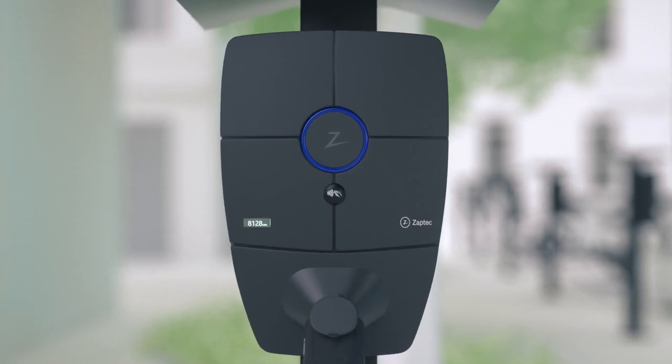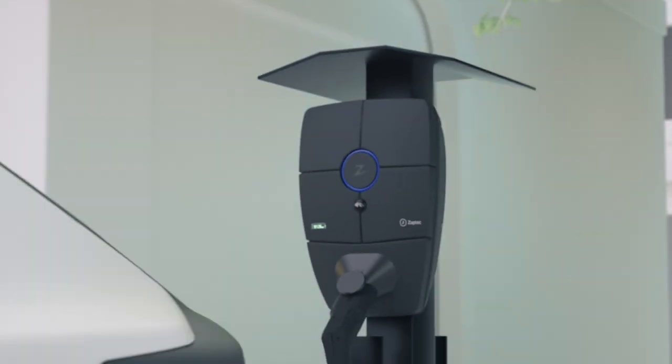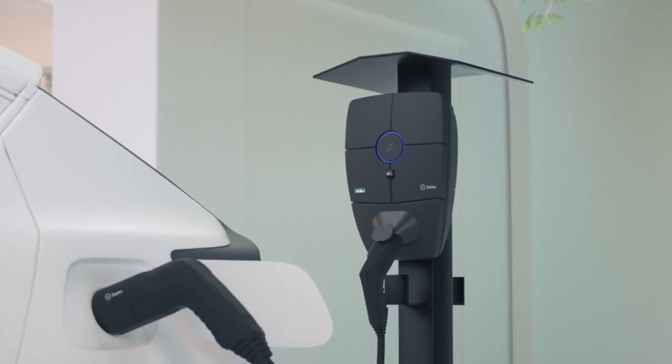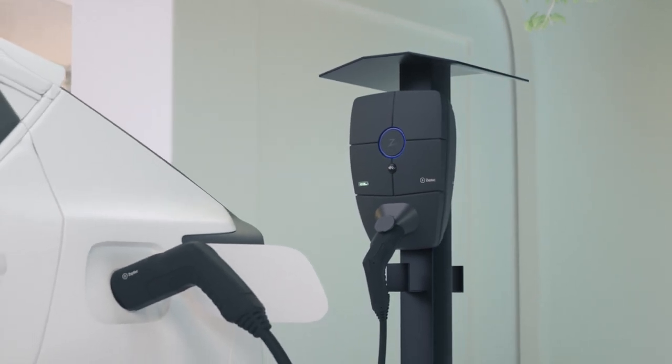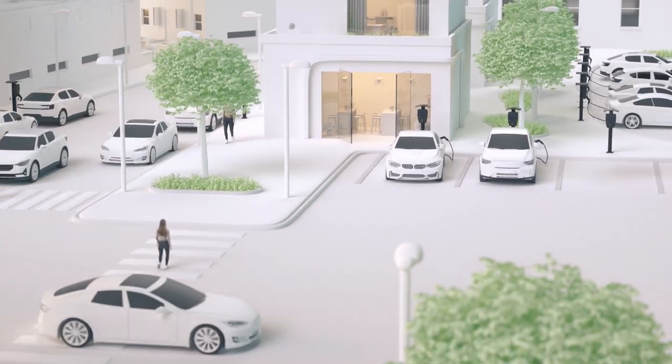Zaptek's mission is to enable the growth of EVs worldwide. For this to happen, charging must be simple, efficient and desirable. We change our world with cutting-edge charging solutions.